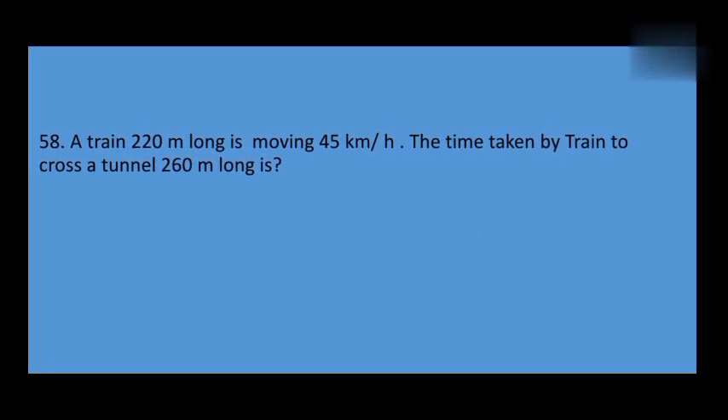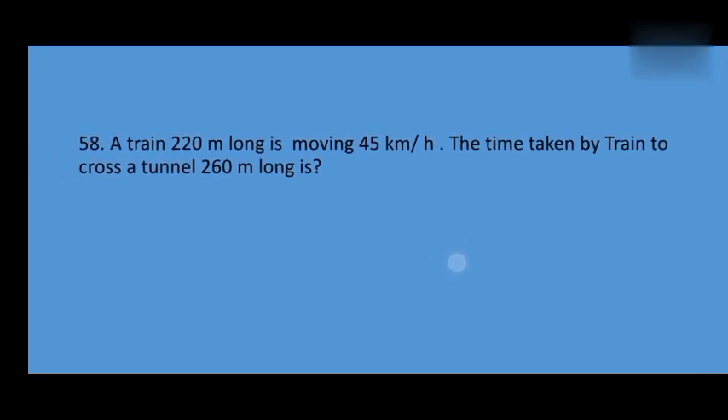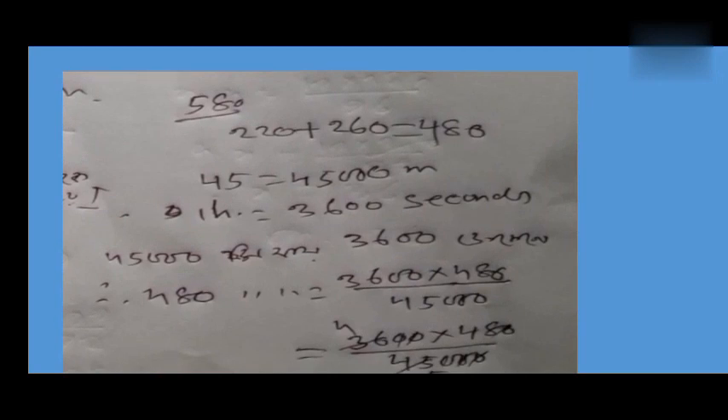A train is moving 220 miles. The time taken by the train to cross a tunnel is 260 meters long. The train to cross a tunnel is 180 meters.